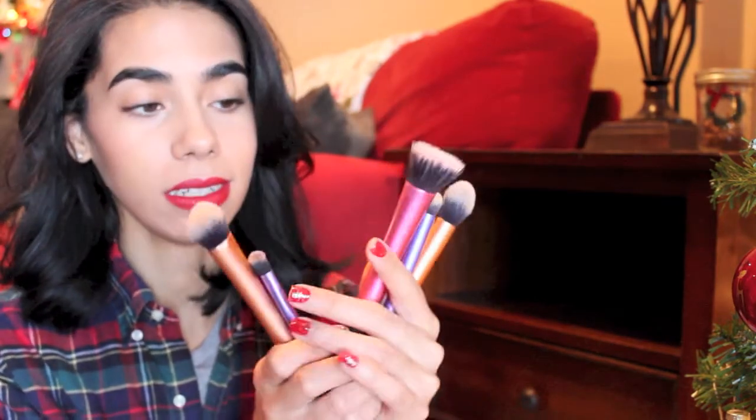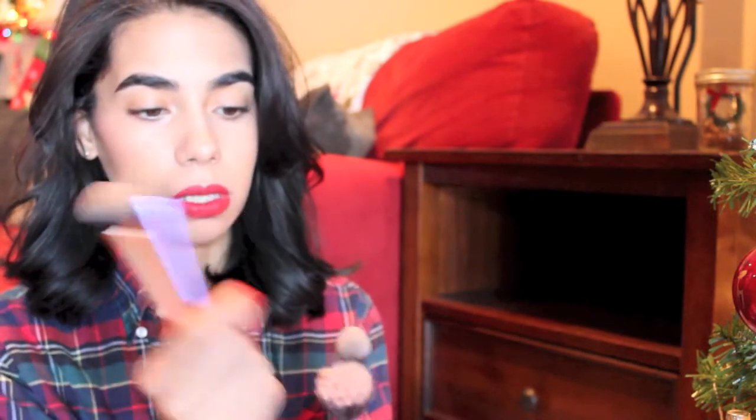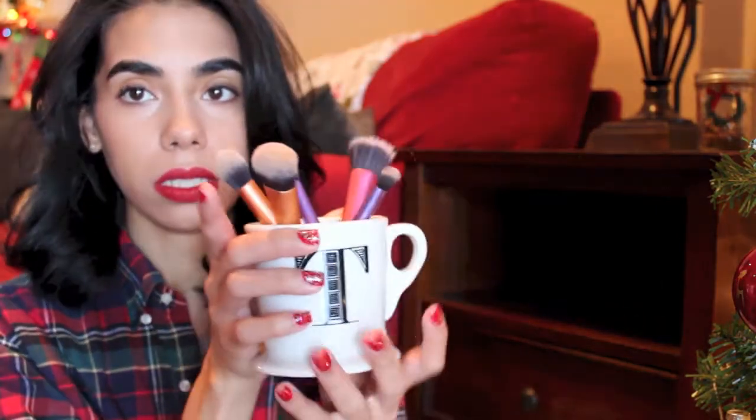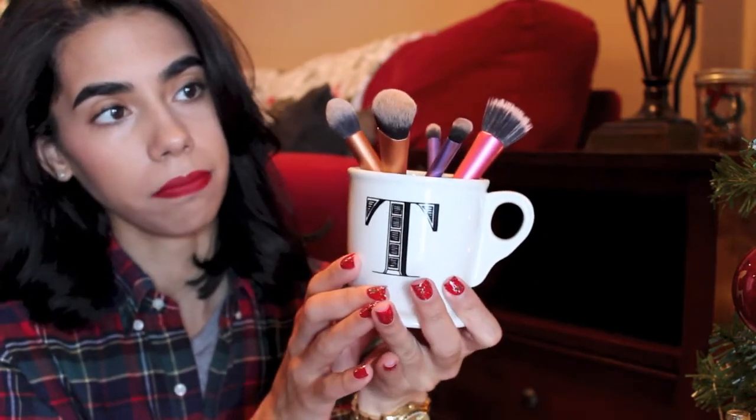A lot of women don't have brushes — they apply their makeup with their fingers. You can't go wrong with Real Techniques brushes. They're amazing and affordable; some come in sets and some you can purchase separately. It's a really nice gift for a makeup lover. You can even sit them in the mug, put a bow on it, and give them together.